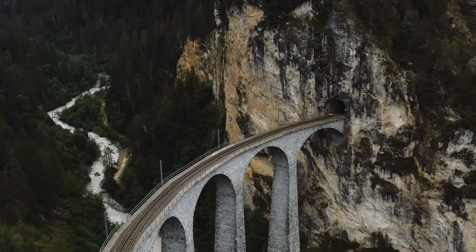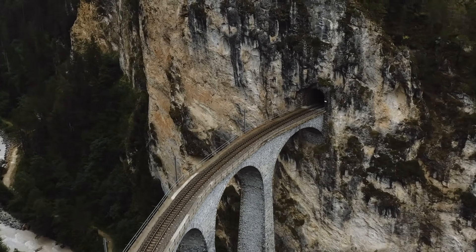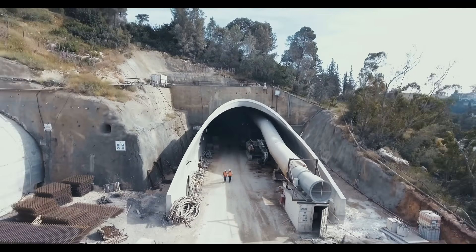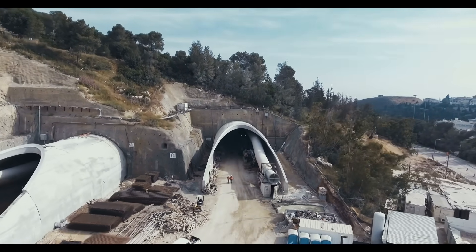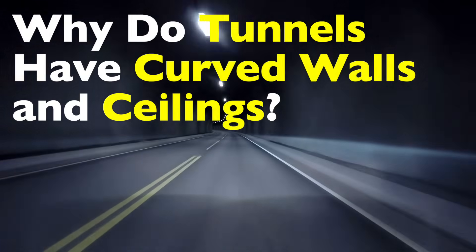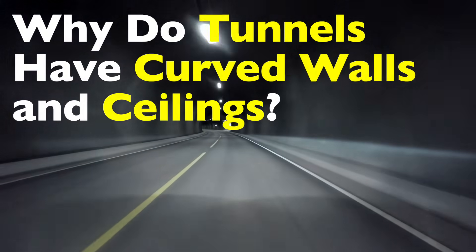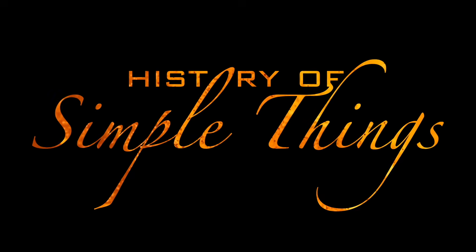Have you ever driven through a tunnel and wondered why they all seem to have the same curved shape? You've probably noticed that no matter where you go — whether it's a tunnel cutting through a mountain, an underground subway system, or even a passage beneath a river — they almost always have rounded walls and ceilings. It's not a random design choice or just about looking nice. There's a fascinating blend of engineering, physics, and practicality behind it. Today, we're diving into exactly why tunnels are built this way, right here on History of Simple Things.